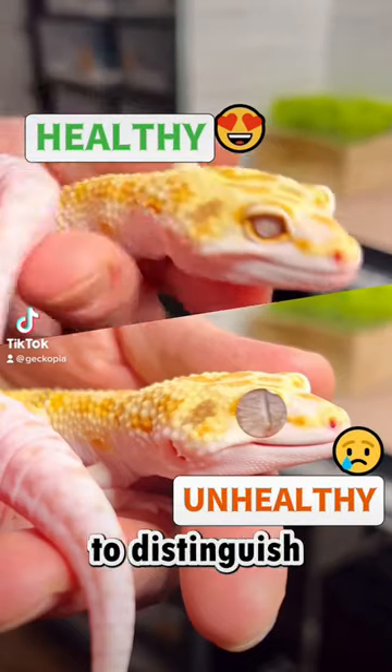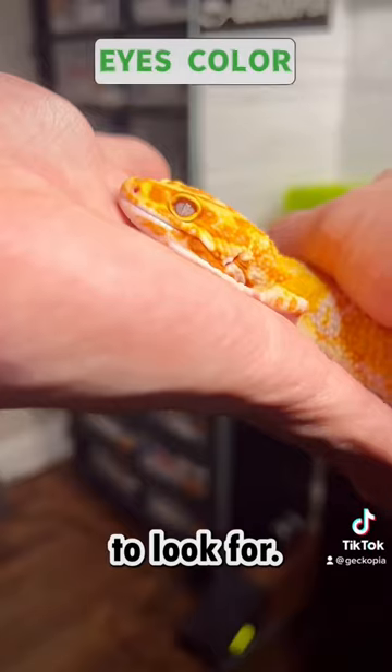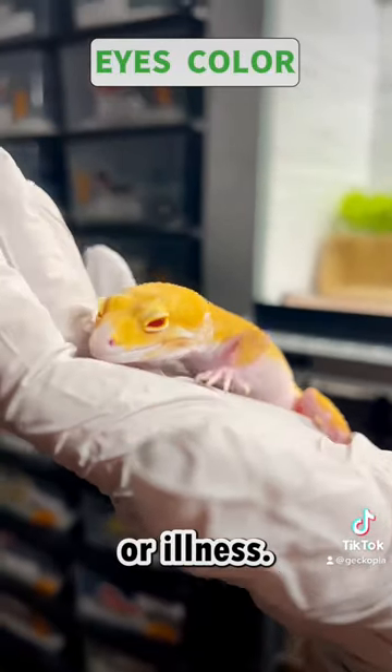As a gecko dad, it's important to know how to distinguish between a healthy and unhealthy leopard gecko. Here are some signs to look for. Make sure to check their eyes for brightness and clarity. Cloudy or dull eyes, as well as any discharge, may indicate stress or illness.